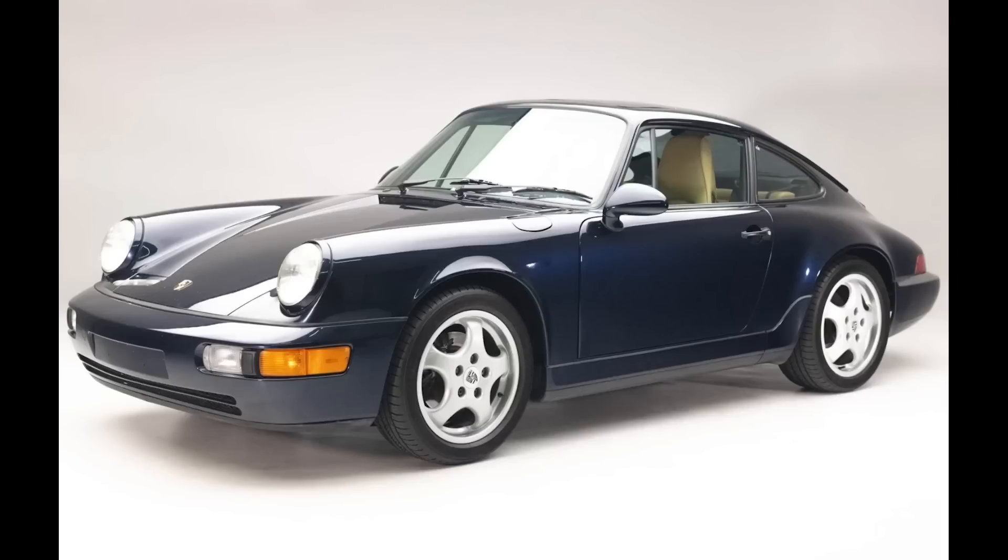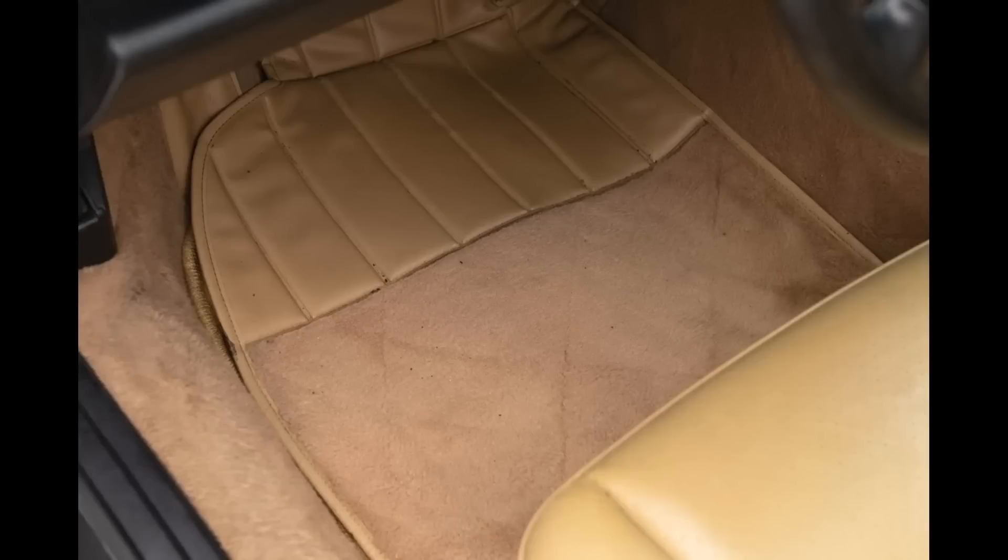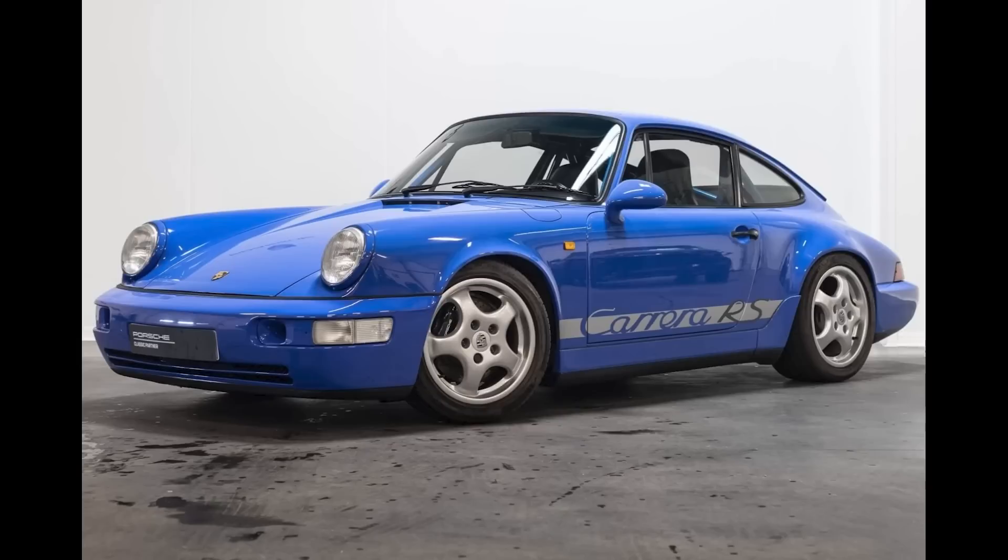A Midnight Blue 1993 911 C4 Coupe with 129,000 miles sold for $78,964. A very attractive car. This is a fat sale price for one with numerous paint corrections, and for a 964 with a need for an engine rebuild that will likely run more than $25,000. And then you'd still have a chassis with 130,000 miles on it and yellow interior. Well sold.